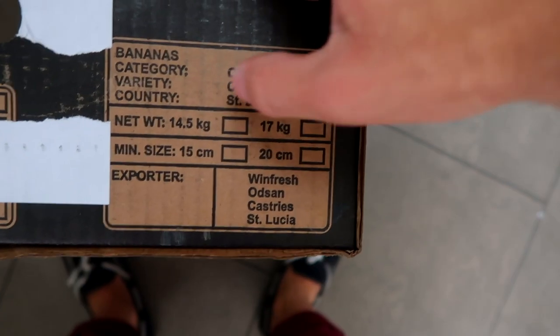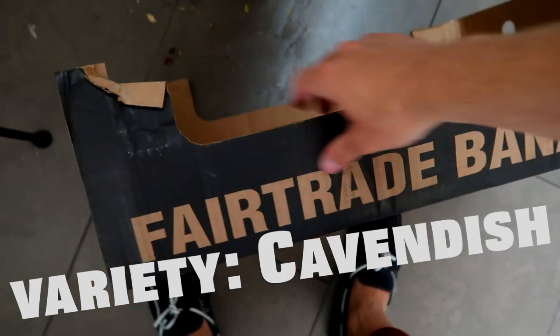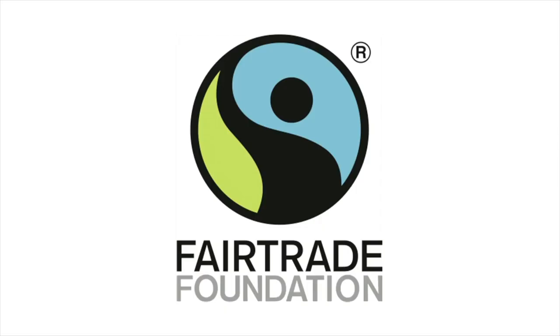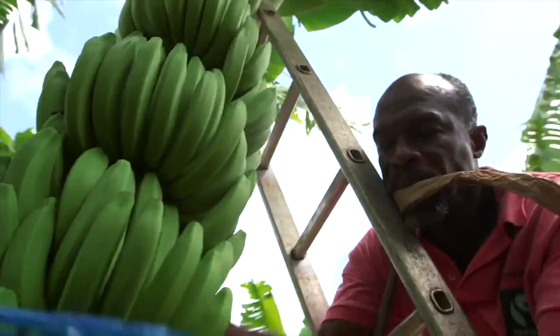Bananas all the way from St Lucia, and I can't believe they almost got thrown away for being too ripe. These bananas are fair trade and you might be surprised, but this has really helped the St Lucia community out — link down below.